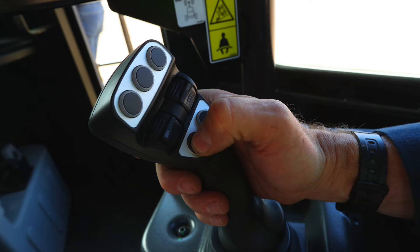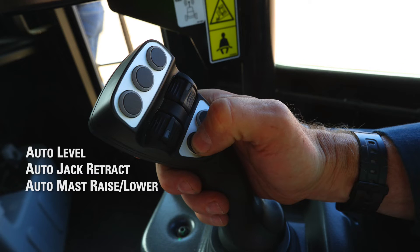Some of its features include drill assist functionality that includes auto level and auto jack retract, auto mass raise and lower, plus single pass auto drill.